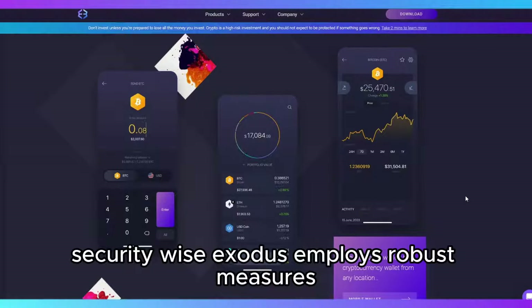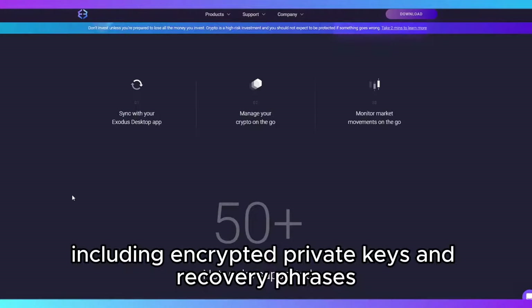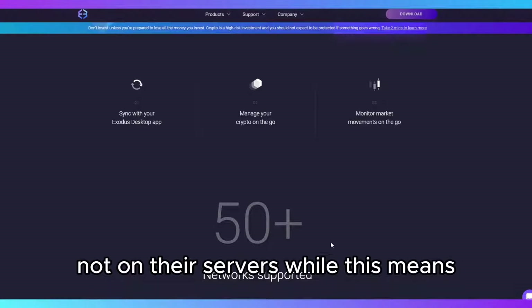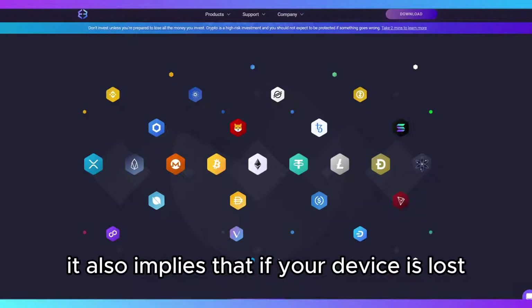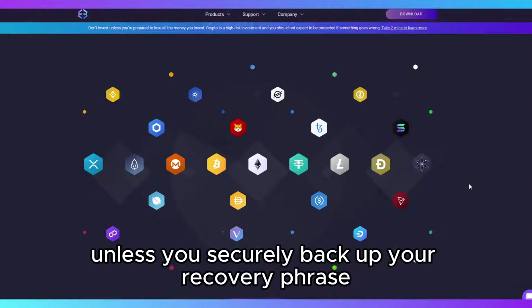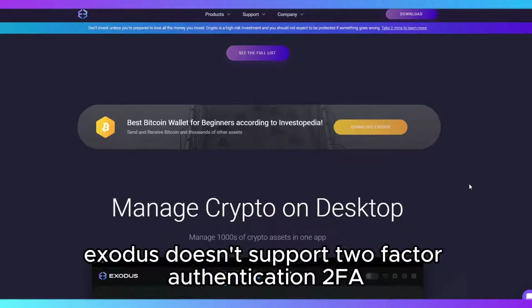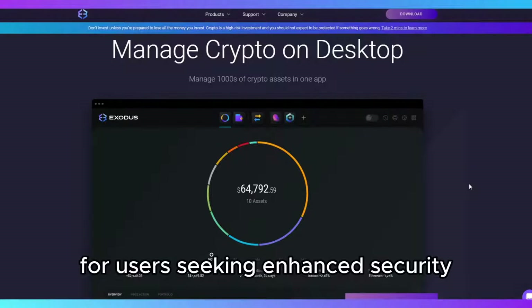Security-wise, Exodus employs robust measures, including encrypted private keys and recovery phrases stored locally on your device, not on their servers. While this means you have full control over your private keys, it also implies that if your device is lost or compromised, you could lose access to your funds unless you securely back up your recovery phrase. However, Exodus doesn't support two-factor authentication, which is a notable drawback for users seeking enhanced security.